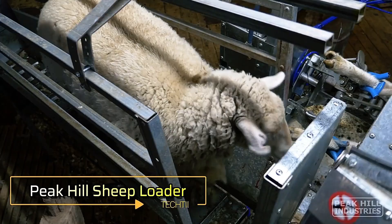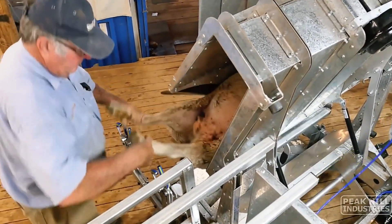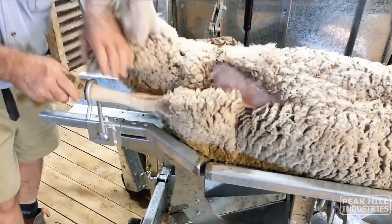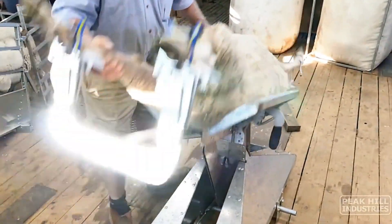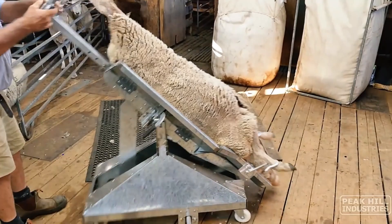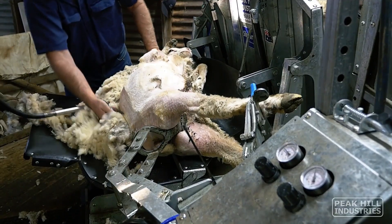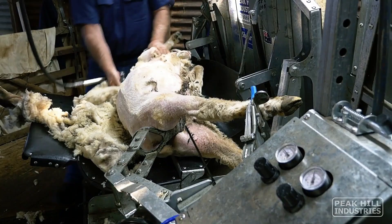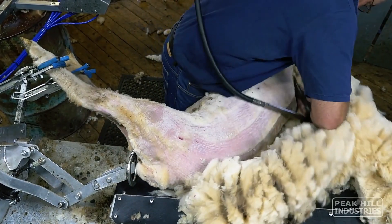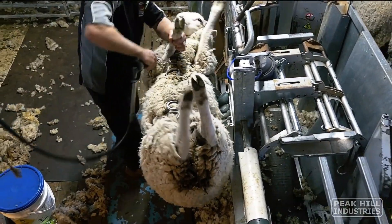Peak Hill Industries Sheep Loader. Peak Hill Industries has developed a specialized sheep loader designed to handle ewes, rams and even the largest of sheep with ease. This innovative machine eliminates the need for heavy lifting, catching and dragging, making the process of managing livestock significantly safer and more efficient. The sheep loader uses compressed air to securely hold and rotate the sheep, positioning them perfectly for various tasks such as loading onto cradles, shearing wool, or general animal care. This automated approach reduces the physical strain on workers and improves the overall handling process, enhancing both animal welfare and productivity.